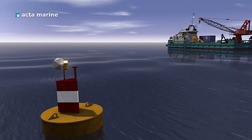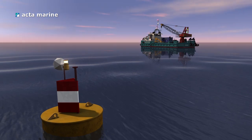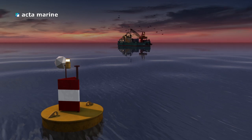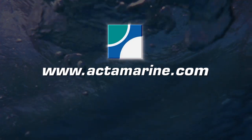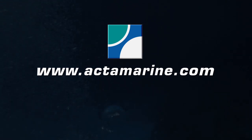Today Acta Marine's position is stronger than ever before to cope with the challenges of the future. With our continuing support we are confident that we will be able to maintain our position as the leading independent operator of workboats. For more information please visit our website at ActaMarine.com.